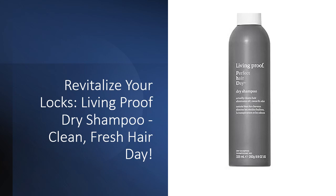This innovative dry shampoo eliminates oil, sweat, and unwanted odors, while being silicone-free, paraben-free, phthalate-free, and cruelty-free.